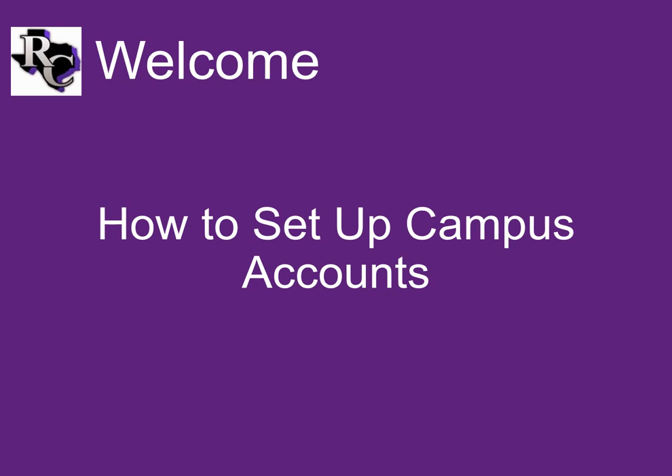Hello and welcome to Ranger College. These first few days are going to be hectic, but we can get you through them. To start you off, here are ways to access all of the accounts you're going to need while you're at the school.